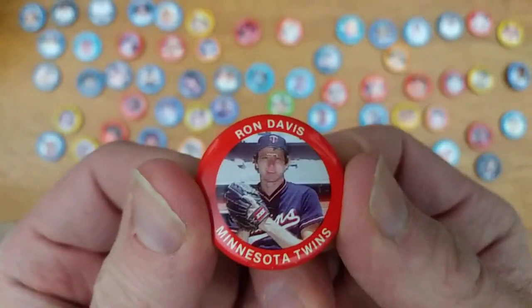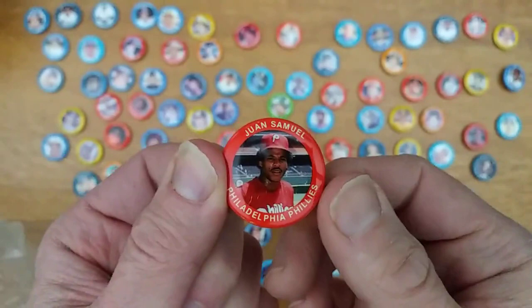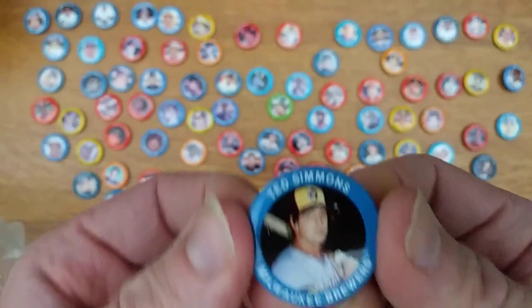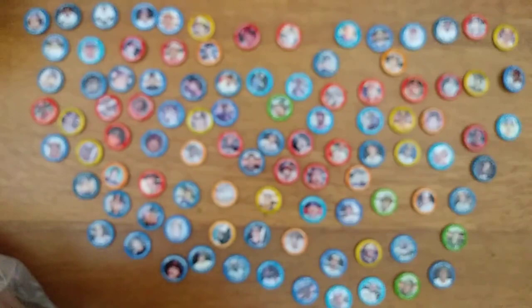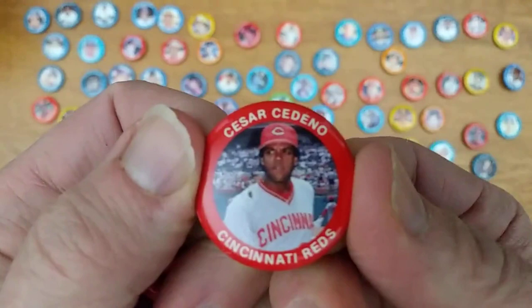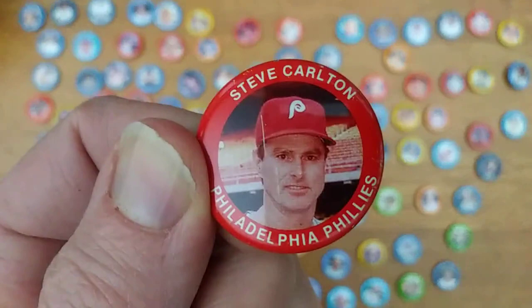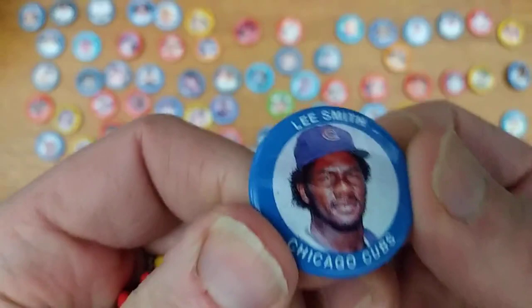Ron Davis, who was pretty much a lockdown reliever for a while — could do most toolsy things on the diamond. Ted Simmons, who as I shoot this has just recently been elected to the Hall of Fame by the Veterans Committee. Dan Petry. Cesar Cedeno, one of my favorite Reds from early in my fandom. I've got a fistful of red ones here. Steve Carlton, still with the Phillies here before it all went crazy with the team-hopping. Lee Smith, Hall of Fame reliever.